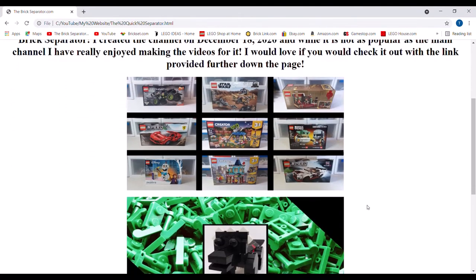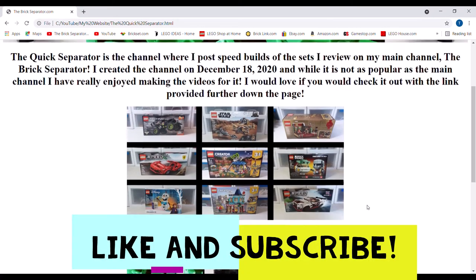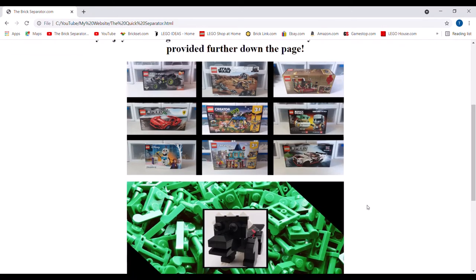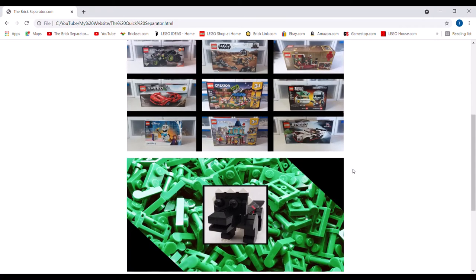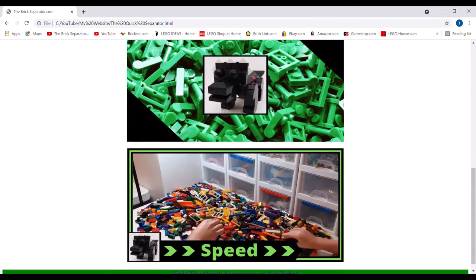Basically this is just all speed builds and not really anything else. I kind of regret making this channel just because I don't really have a lot of new sets that I can speed build easily, so it's very inconsistent when I can make videos for it. But the ones I've been able to do I have enjoyed. Here you've got a sample of the different things I've made videos on — the channel intro and the Quick Separator in the middle, which I think is pretty interesting.